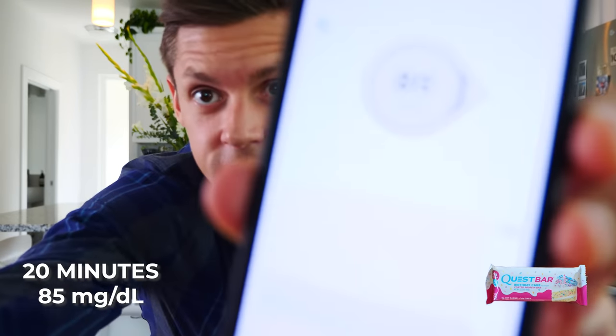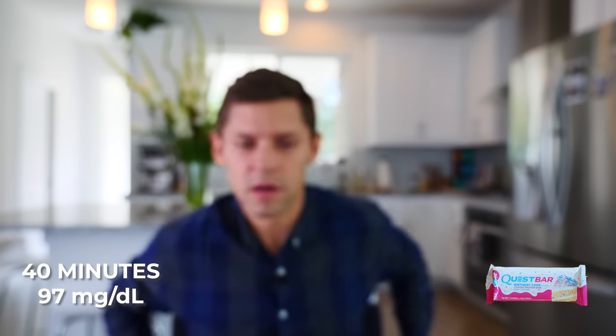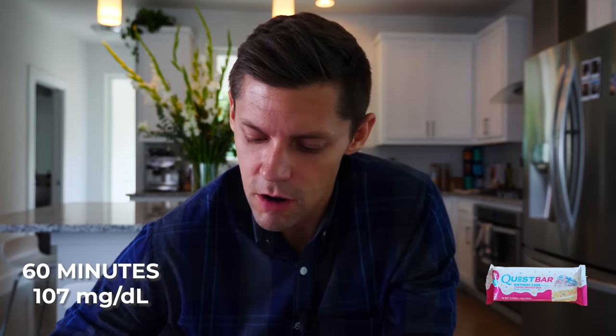20 minutes into the Quest birthday cake bar — started at 80 and we are at 85. We'll check back in another 20. At 40 minutes: started at 80, went to 85, now at 97. Took a little longer than some of the other bars but we're rising. One hour in: 80 baseline, 85 at 20 minutes, 97 at 40 minutes, 107 at one hour. An hour and 20 minutes later: 95. So the trend is 80, 85, 97, 107, 95 — on the way down. Quest raises blood sugar but comes back down fairly quickly.